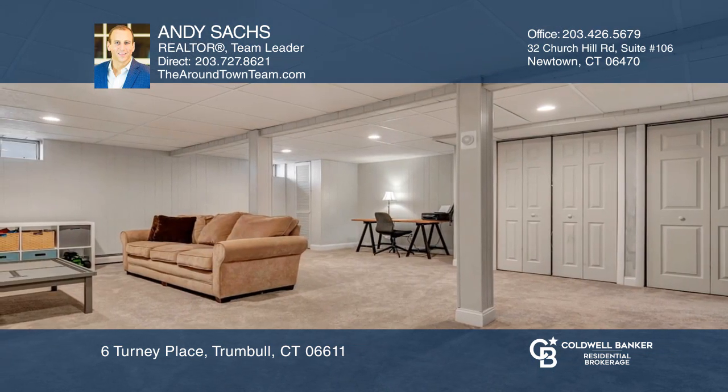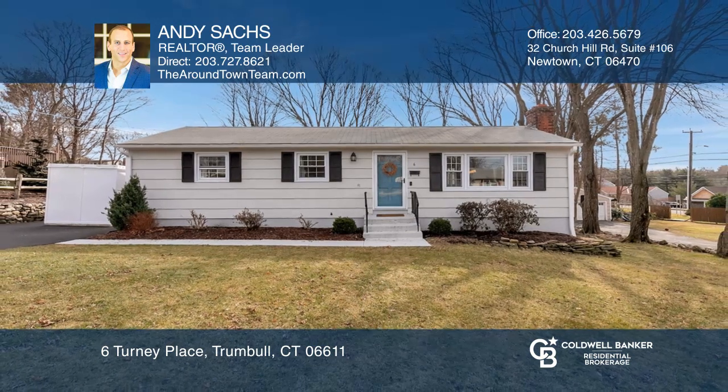Feel that this is the property for you? Contact Andy Sachs to see how to make it yours.